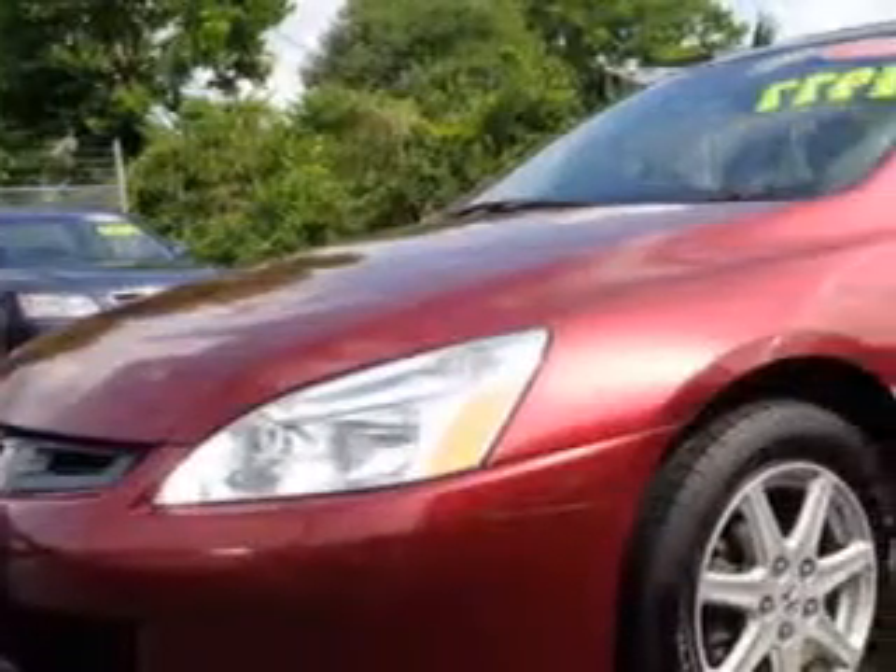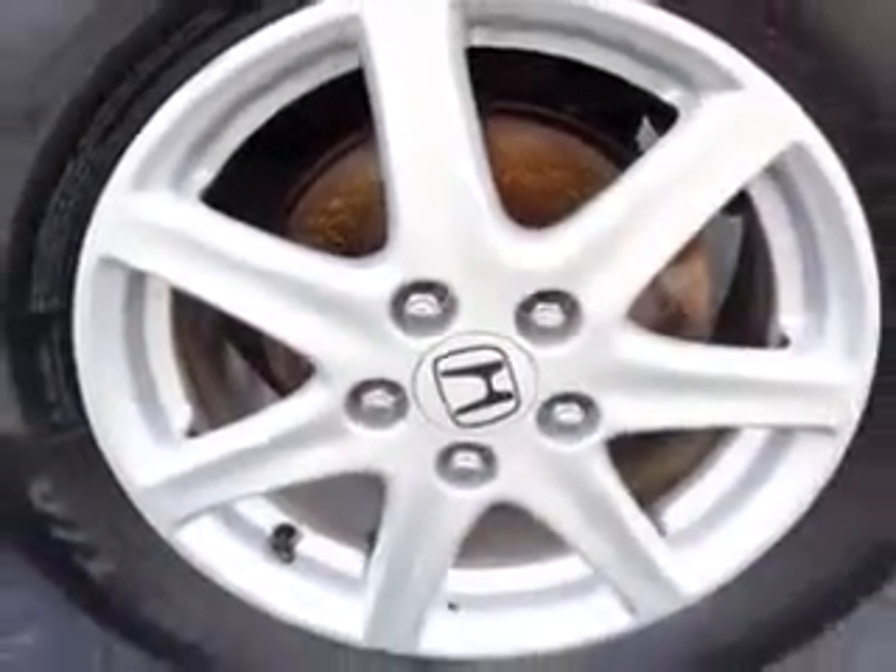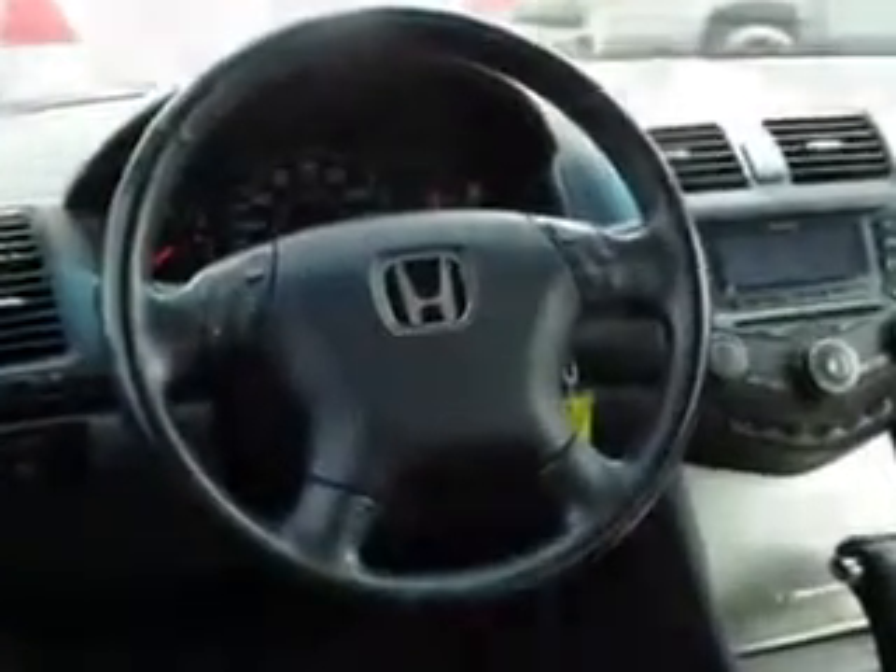Check out this Redondo Red Pearl Honda Accord, equipped with a 6-cylinder engine and an automatic transmission. Enjoy an impressive 27 miles to the gallon on this great car with features like leather upholstery, power moonroof, power driver and passenger seating, heated front seats, rear bench seat, on-steering wheel audio and cruise controls, and much more.